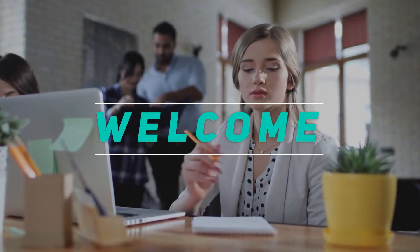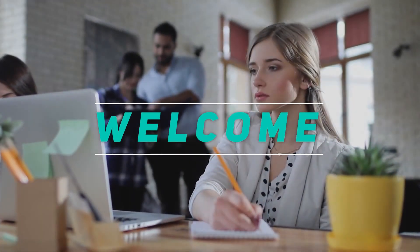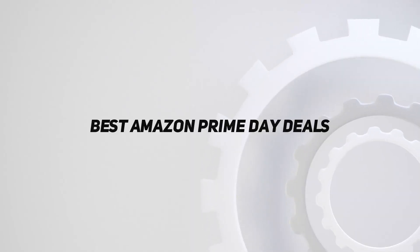Hey, welcome back to my channel. In this video, I'm going to talk about the top 5 best Amazon Prime Day deals.